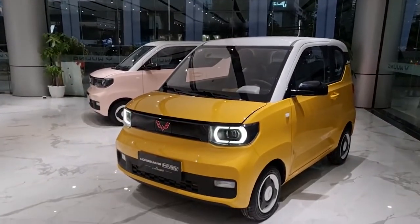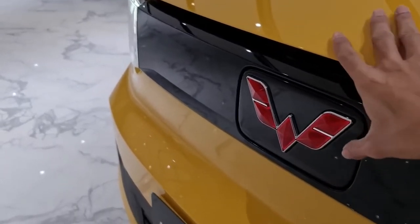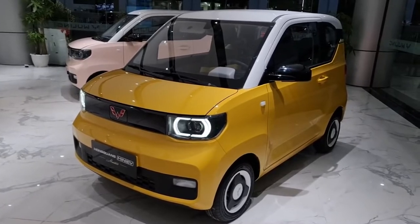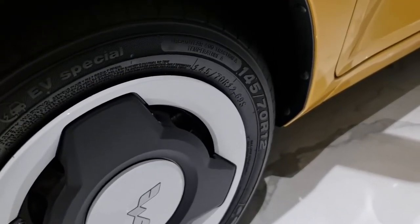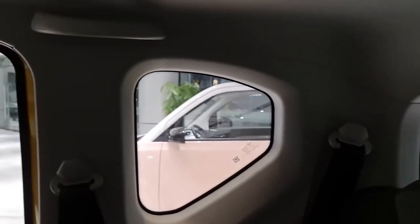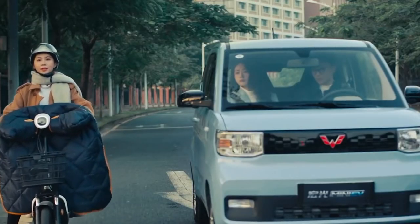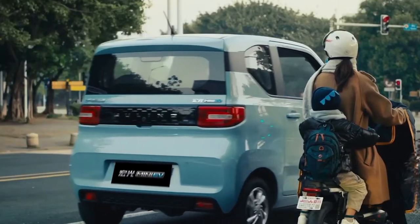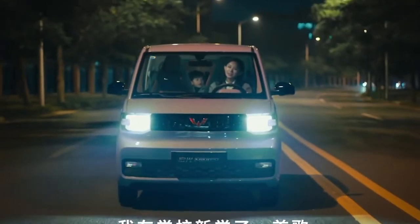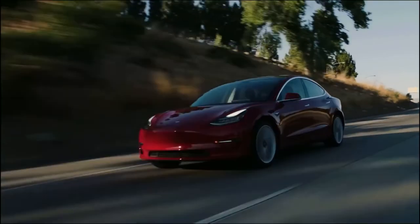But apart from Tesla, Wuling Motors also makes a mini EV. The Wuling Hongguang mini EV is the result of a joint venture between Chinese state-owned automaker SAIC Motor, Wuling Motors, and General Motors of the United States. It is 115 inches long, 59 inches wide, and has a height of approximately 64 inches — a very compact vehicle in every sense of the word. Despite its small size, the car weighs just 665 kilograms and has a short wheelbase of 76.4 inches. The electric car is said to have a range of 170 kilometers per charge and a top speed of 100 kilometers per hour. It is estimated that the Wuling Hongguang mini EV sold more than 36,000 units in January 2021, compared to the Tesla Model 3, which sold around 21,500 units in the same month.